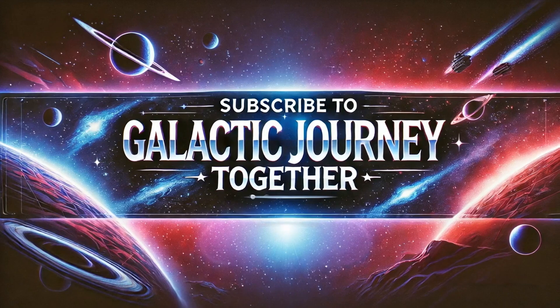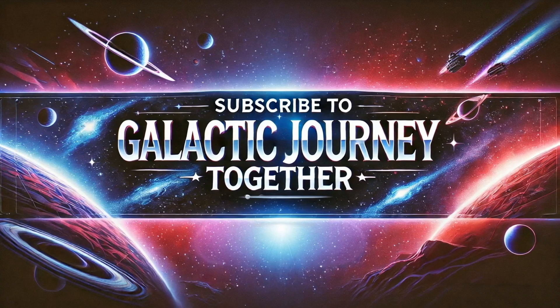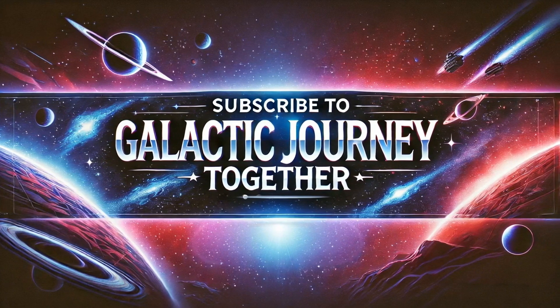Don't miss out on more incredible journeys through space and time. Subscribe to Galactic Journey Together, hit the notification bell, and join us as we explore the universe together.